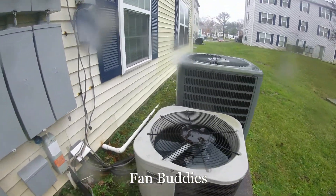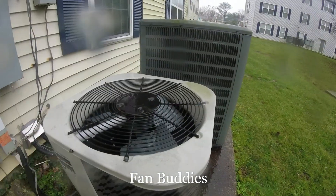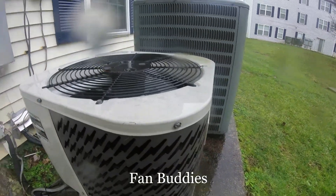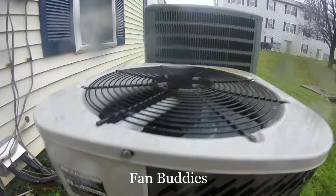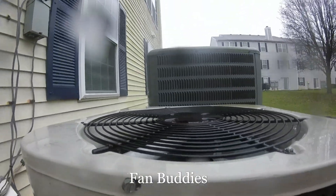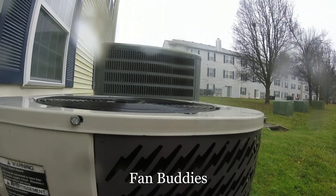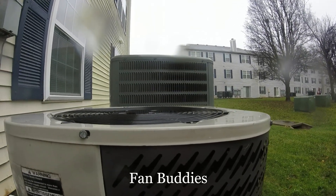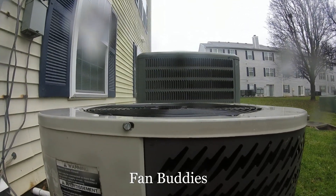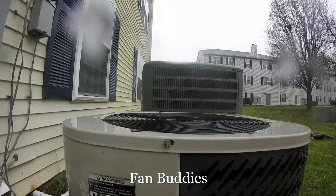Nice. I've been waiting to catch defrost for so long, and finally I caught one. It's already steaming. Look at that, it's steaming. I don't know if you can see it that well, but it's steaming.